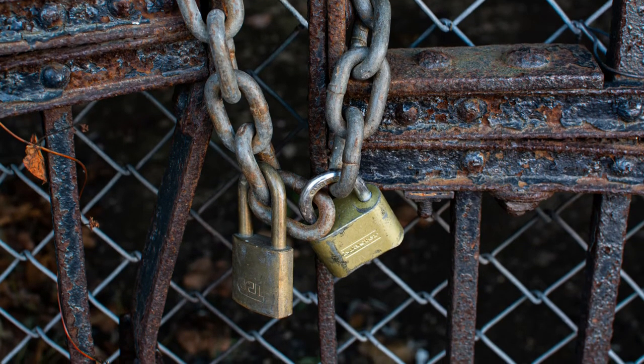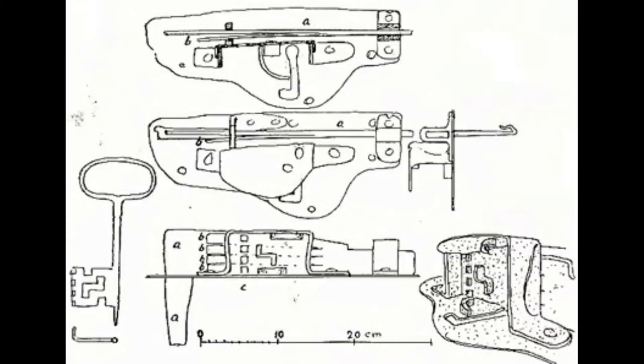These early locks were used to detect if someone had opened them or not. After some generations, new technologies developed to secure important needs. True lockers were made using wood and metal across the world.